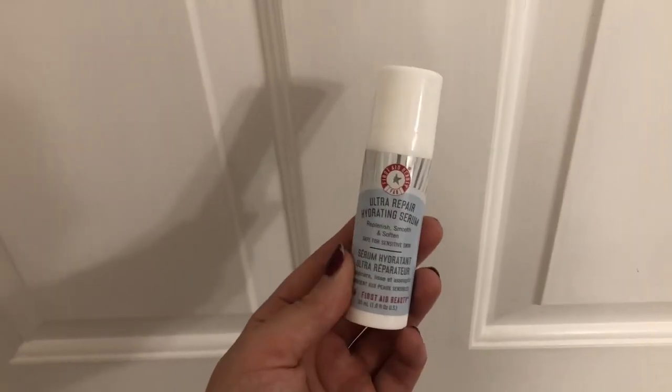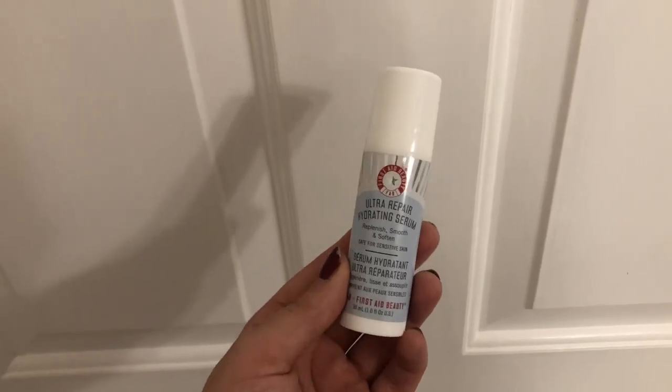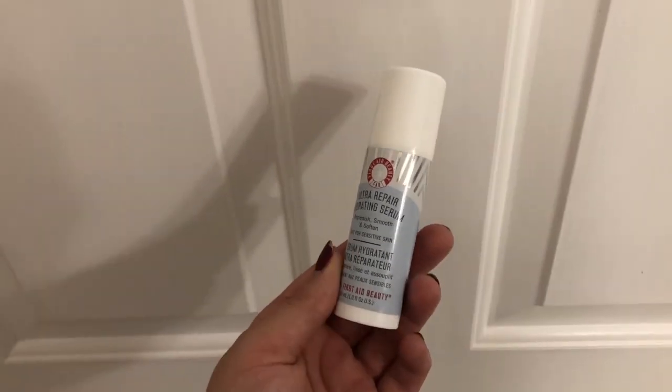Next I move on to the First Aid Beauty Ultra Repair Hydrating Serum. It replenishes, smooths, and softens your skin. I just take one pump of this on the back of my hand in both the morning and nighttime — it's like this clear gel, it's super cool. On the back it says to wait until it's completely absorbed before applying moisturizer, so I wait about five minutes.